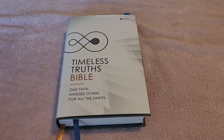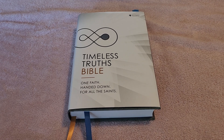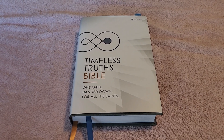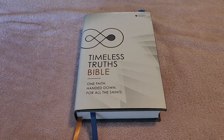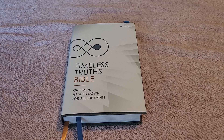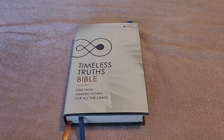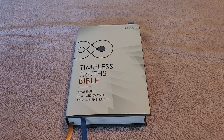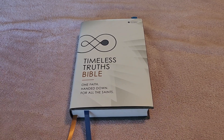So that is my look and review of this Timeless Truths Bible. Do I recommend this Bible? Yes I do — I highly recommend it. This is a great Bible for anyone and everyone. Thank you for watching. I hope you found this video to be informative. God bless, take care, have a good day.